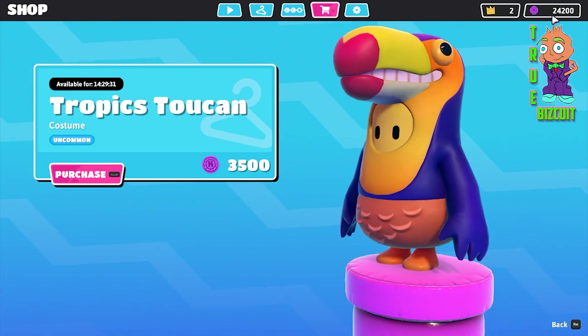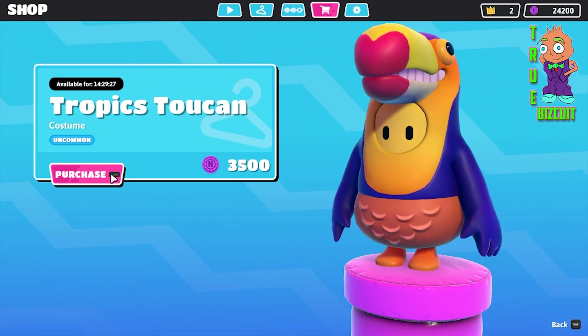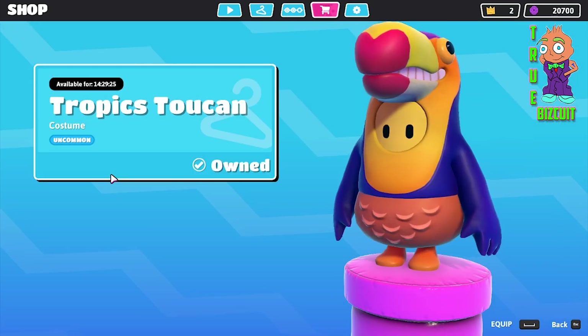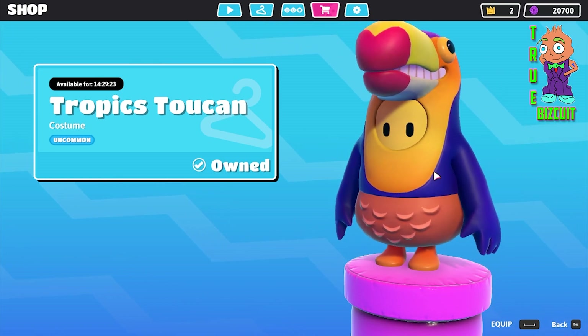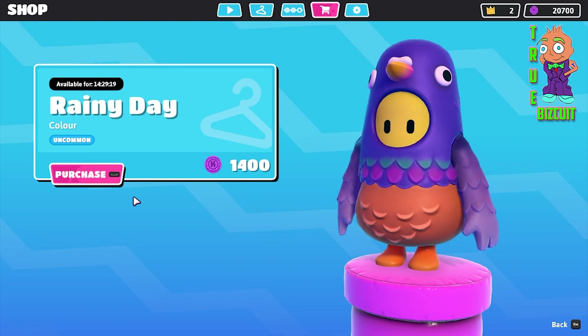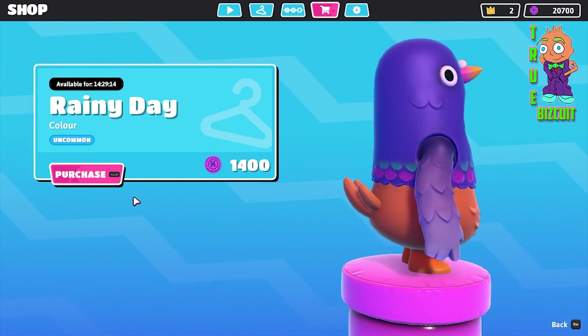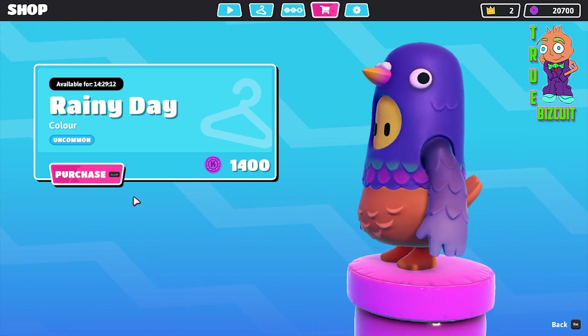And now there's a model. It costs 3500, so I'm just going to purchase that. This rainy day item is uncommon.